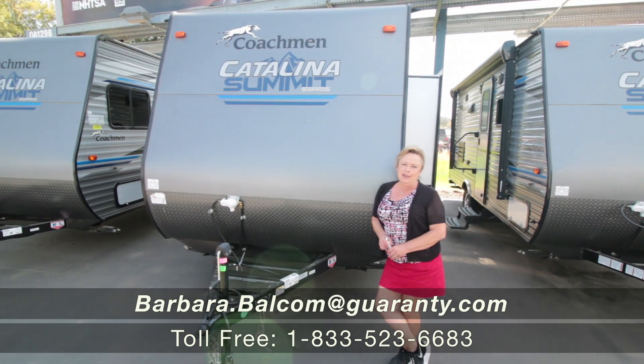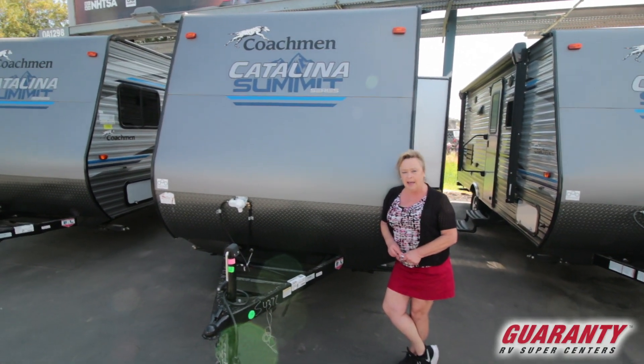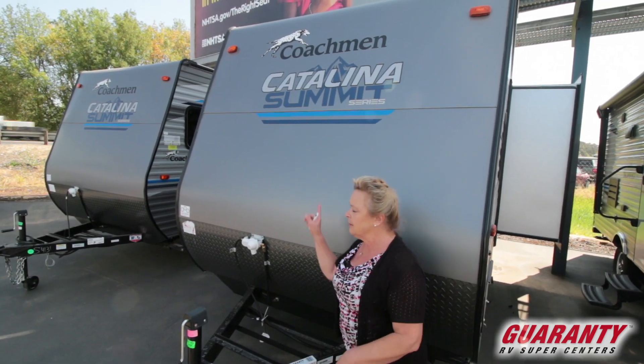Hi, it's me again, Barbara Dee with Guaranty. Today I'm going to show you an awesome little trailer — it's called a Catalina. Super nice design, so let's go on in.